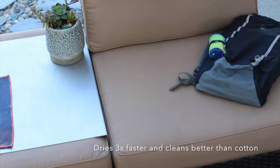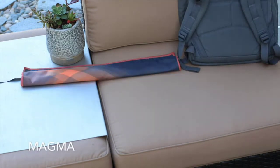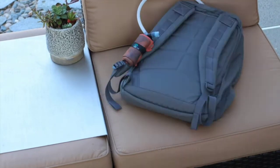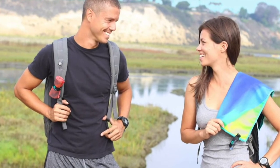Suitable for swimming, backpacking, hiking, and outdoor lifestyles, the machine-washable small thin towel will also easily hang over your neck or shoulder for the optimal fitness experience. Choose from a variety of colors and patterns to match the rest of your accessories and fit.